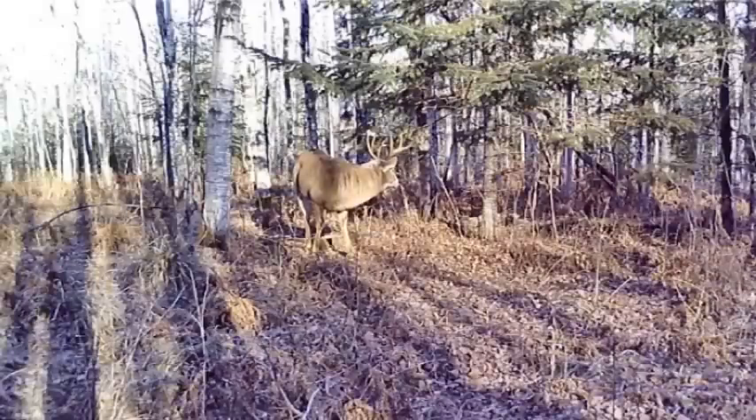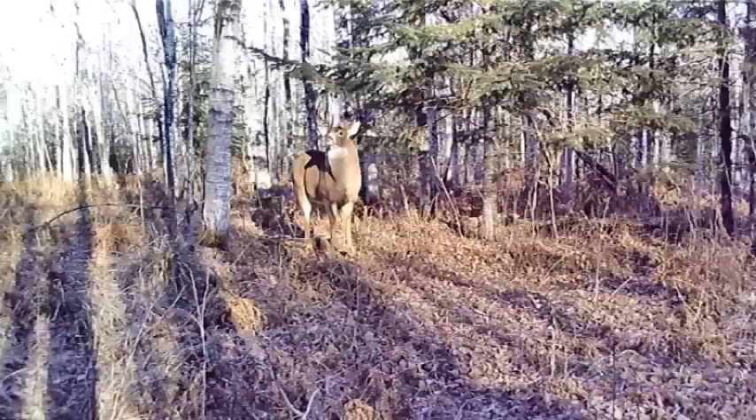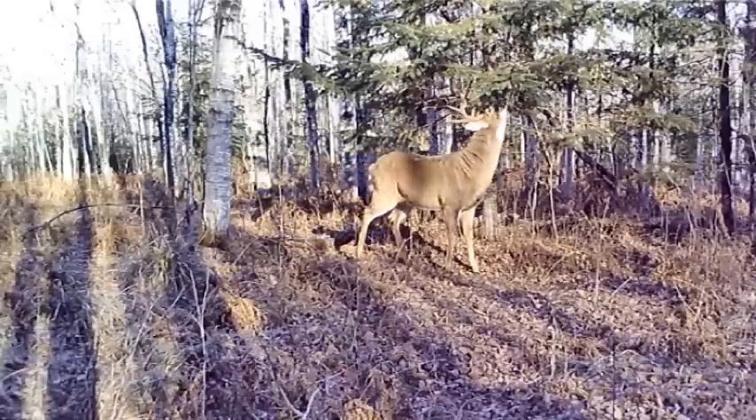If you have ever wondered what the best times of the day to be sitting in the deer stand are in your rut funnel during the whitetail rut, then you're going to like this video because I'm going to be talking about what 12 years worth of trail camera data tell us are the best times of the day in the months of October and November when it comes to chasing these whitetails.